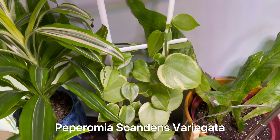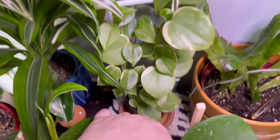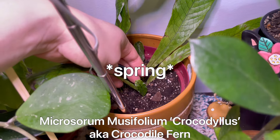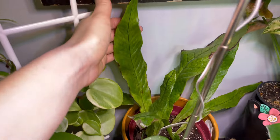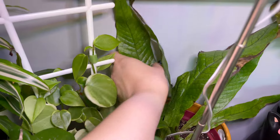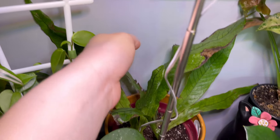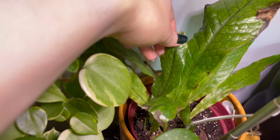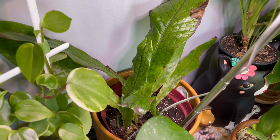My Cupid Peperomia up on a trellis, looking lush and adorable. Crocodile fern, putting out some new leaves. I got this in the fall from Lowe's — it looked terrible, so I'm going to cut off all the crunchy old growth. The new growth looks fantastic, so fingers crossed my high humidity room can make this thing thrive a little better.